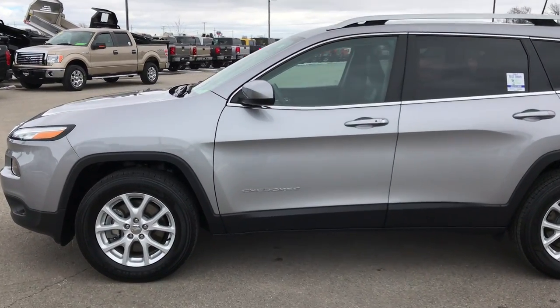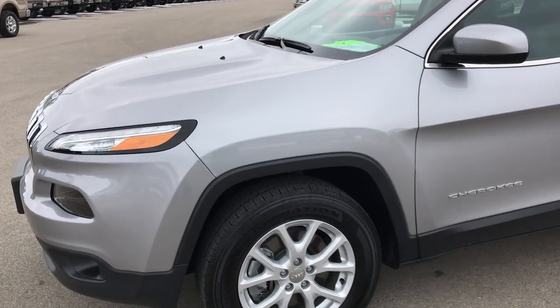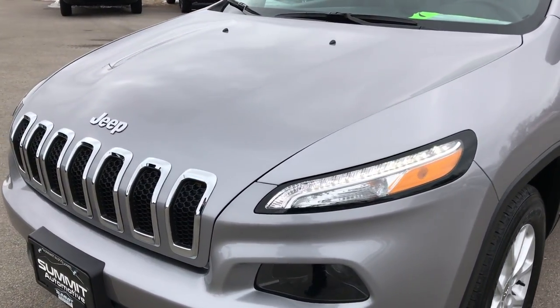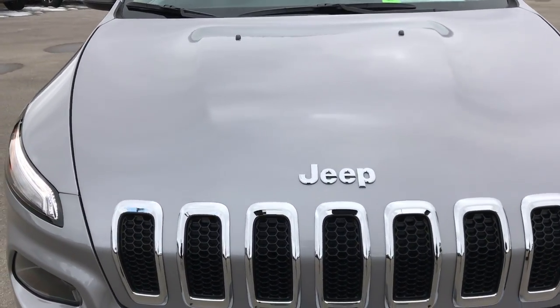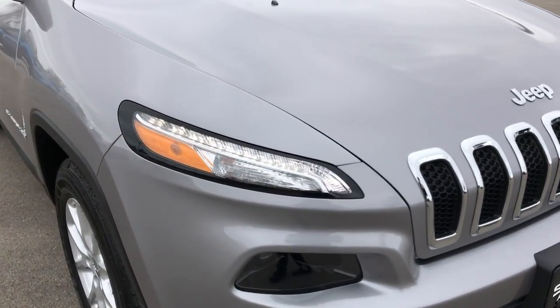This is stock number 8J19A. We are here at Summit Automotive in Fond du Lac, Wisconsin — your new and used Jeep Cherokee headquarters. Today we are checking out this super clean, like-new 2018 Jeep Cherokee Latitude Plus.